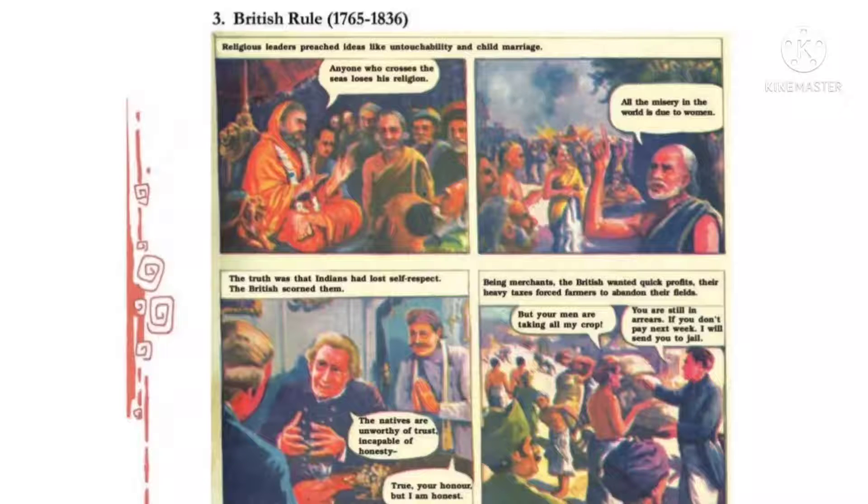एक अंग्रेज कह रहा है: 'The natives are unworthy of trust, incapable of honesty.' — कि इस देश के लोगों पर trust नहीं किया जा सकता, वो इमानदार नहीं हैं। तो उसको एक भारतीय आके बोलता है: 'True, your honor, but I am honest.' Being merchants, the British wanted quick profits. Their heavy taxes forced farmers to abandon their fields.